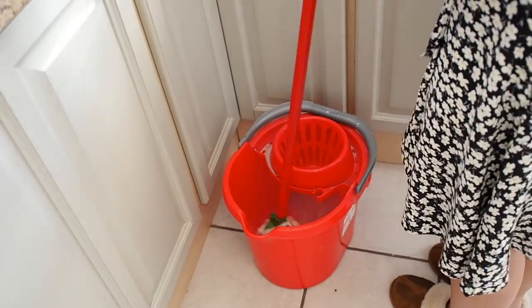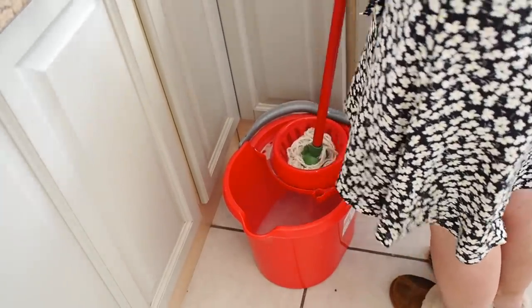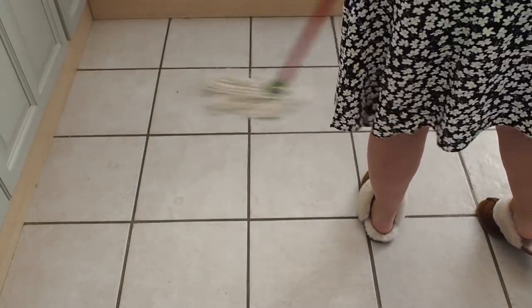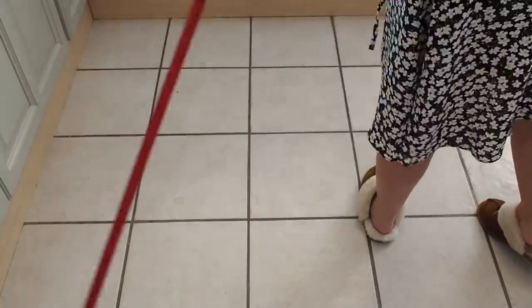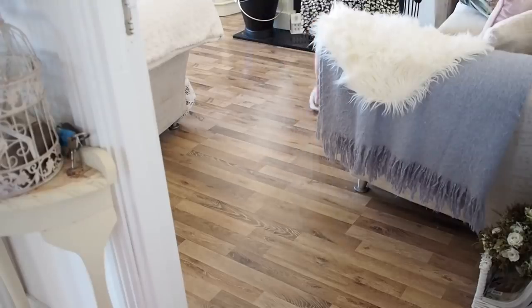I will mop my floors once a week, but in winter I have to do it a bit more often because of wet feet and wet paws — especially in my kitchen, which gets lots of paw prints and footprints from going in and out to the bins. So generally once a week, sometimes twice a week to mop the floors.